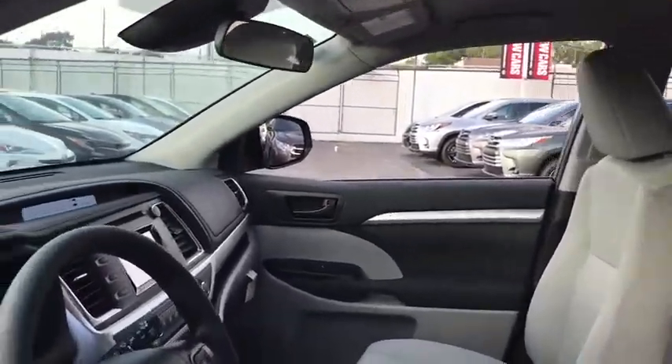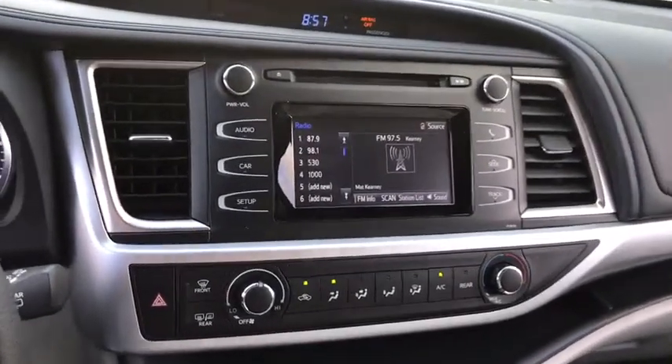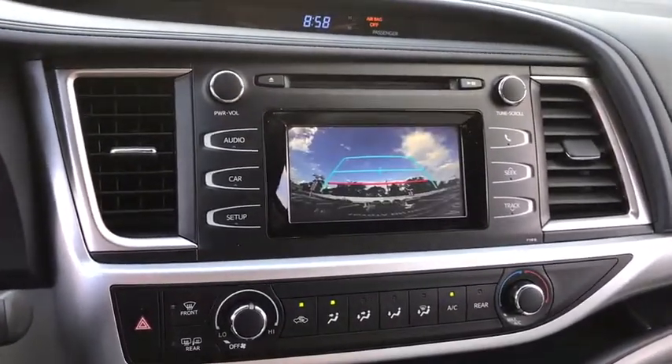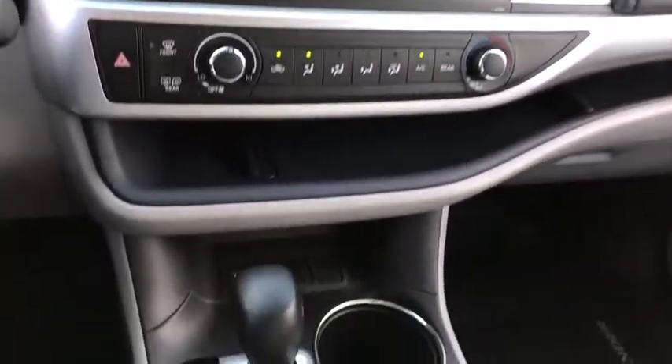Here are some of this vehicle's great options: keyless entry, backup camera, steering wheel audio controls, stability control, traction control, lane departure warning, anti-lock braking system, and Bluetooth.